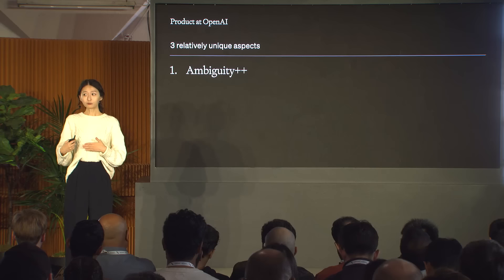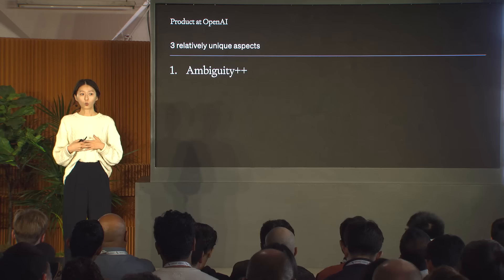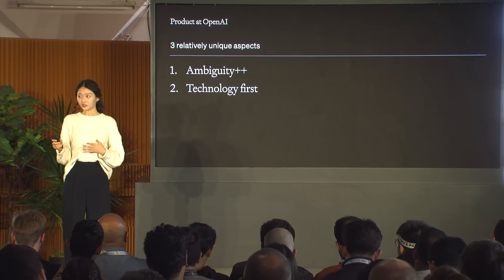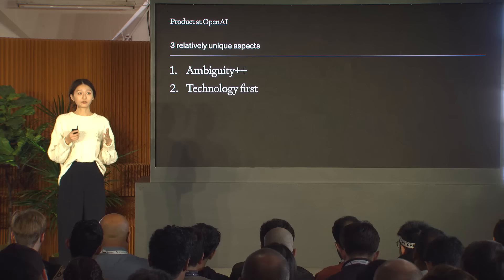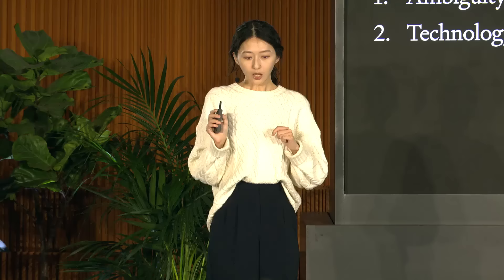I've come to realize that in all these cases the model is the product, and I currently focus on designing model behavior with Barrett's team. There are three relatively unique aspects of product management at OpenAI. First, our goals aren't traditional product metrics like revenue, engagement, or growth — it's artificial general intelligence that benefits all of humanity. This really affects how we think about planning, prioritization, and strategy, and discussions can get super philosophical on defining success and what milestones to define along the way.